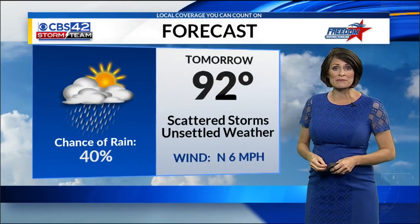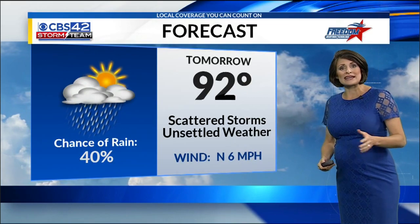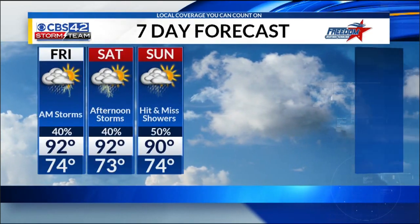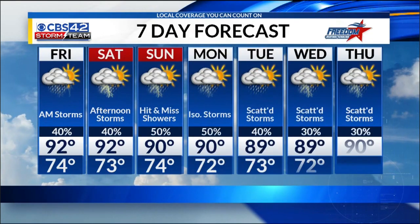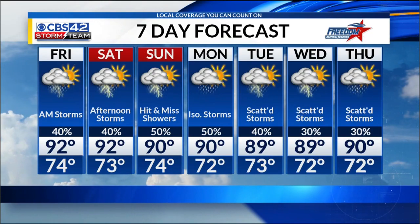A couple of showers being picked up on some of our models. So 92 for your high tomorrow. Keep in mind, just keep a watchful eye to the sky early on in the day tomorrow, not necessarily just for the afternoon. We'll continue to see some hit-and-miss rain through your weekend. And that's a look at your Storm Team 7-day forecast.